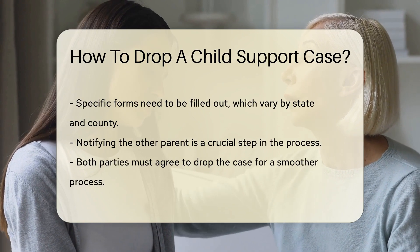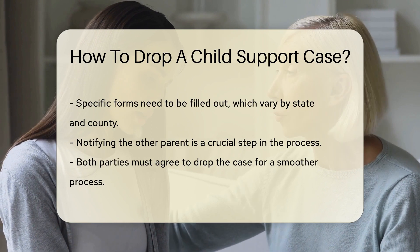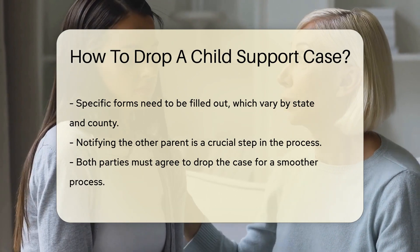Next, you will need to notify the other parent. This is a crucial step. Both parties must agree to drop the case. If both parents agree, the process is smoother.